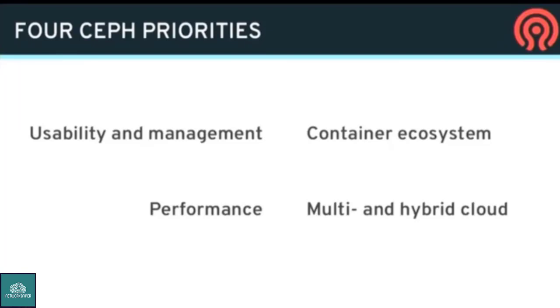Performance is important. Everybody's moving to all-flash. We have to go faster — the new flash NVMe cards are ridiculous. There's a lot of work in performance optimization, and there's a whole project called Crimson that's essentially rewriting the OSD to go much faster. Then there's work around container ecosystems, mainly supporting Kubernetes and CSI, and a lot of features around multi-cluster capabilities for multi-cloud and hybrid cloud. Those are the four main themes.